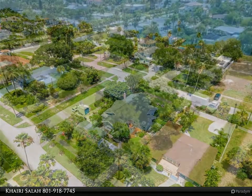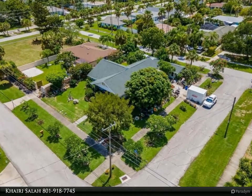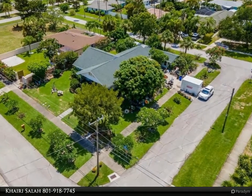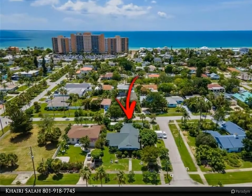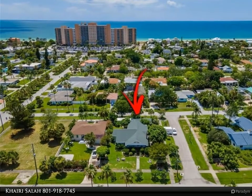Included in this gem of a home is a detached cottage which can be rented out, used as an Airbnb, guest home, or mother-in-law suite. There is a whole house natural gas generator which automatically restores power to both the main house and cottage within a minute.